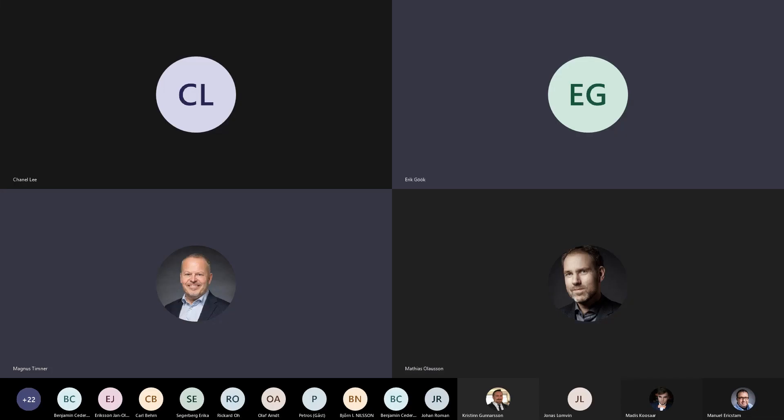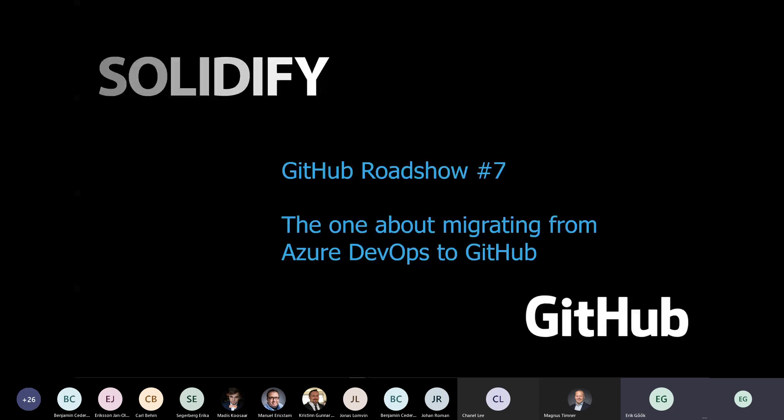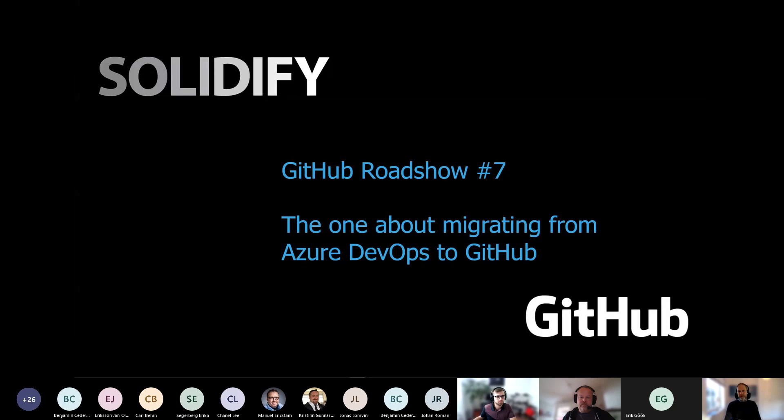This session will be recorded, so if you have any concern with that, feel free to drop off. Welcome to this seventh episode of the GitHub roadshow that we at Solidify are hosting. This one will be about migrating from Azure DevOps to GitHub.